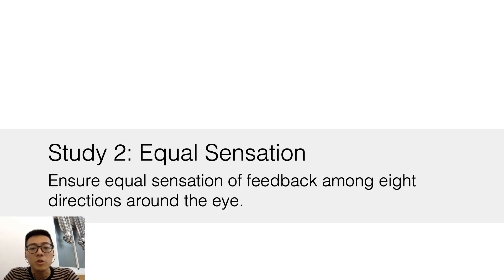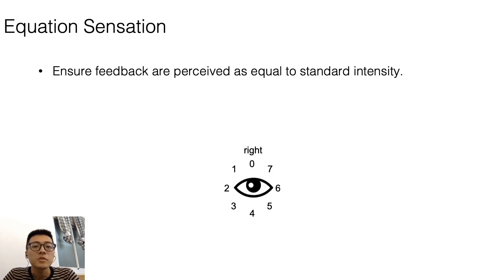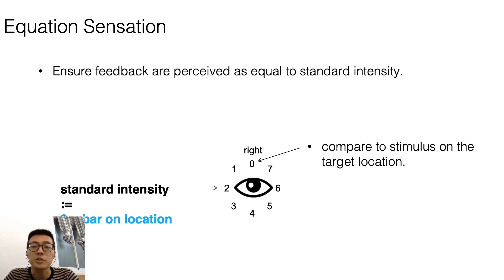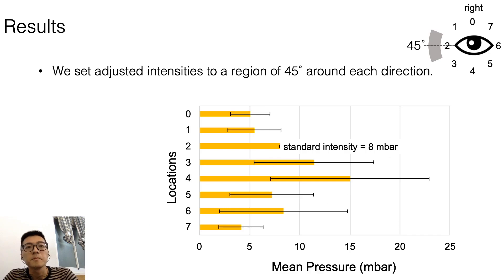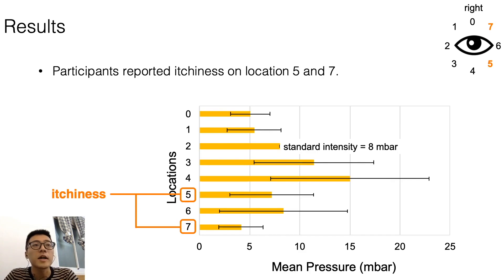Next, we wanted to adjust the feedback on 8 directions to have equal sensation as the standard intensity on location two. We asked participants to compare the standard intensity on location two with the other seven locations and adjust the intensity until they felt the two stimuli were equal. We applied these measured adjusted intensities to a region of 45 degrees around each direction for the further study. Participants also reported itchiness on locations five and seven.